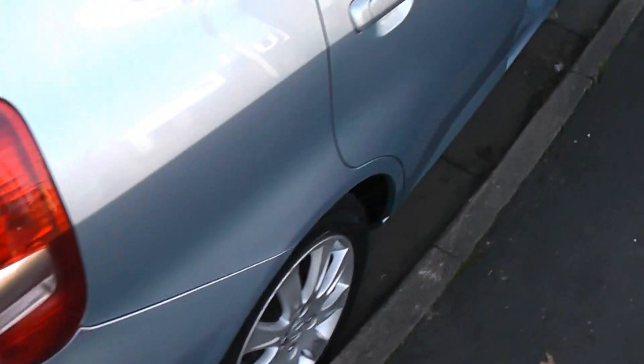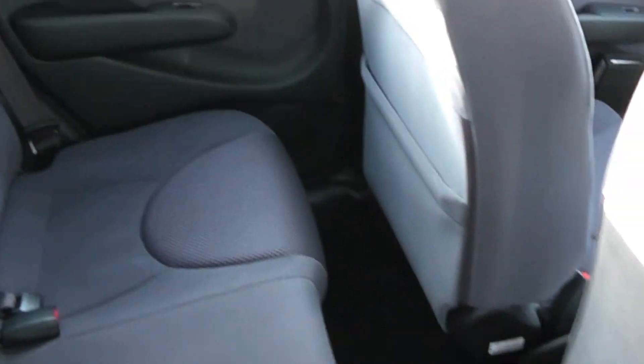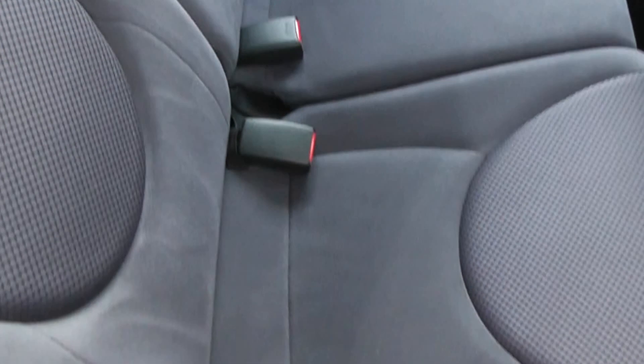Coming round to the side, you can see it's a five-door vehicle. Looking in the rear cabin, passengers in the rear have got lots of room. There's storage in the back of the front passenger seat, and it has ISOFIX child seat preparation fittings.